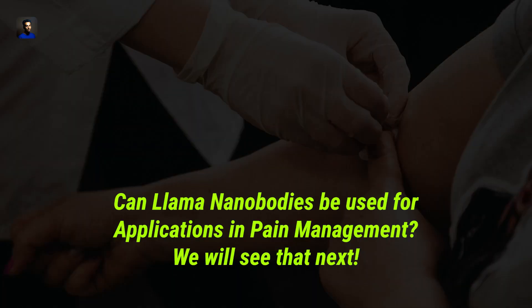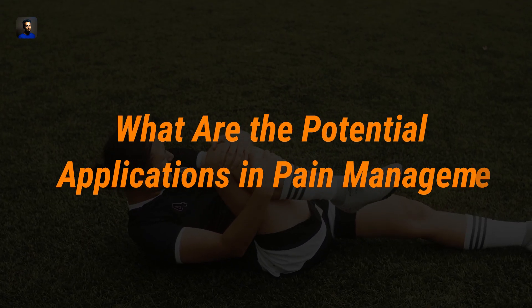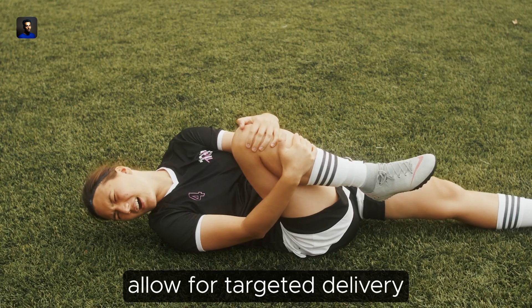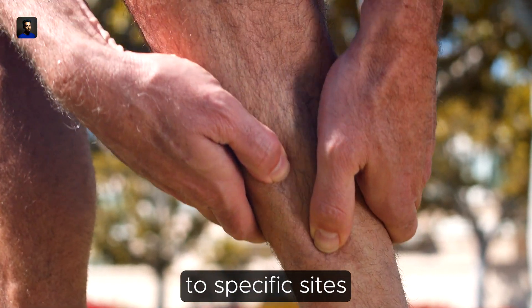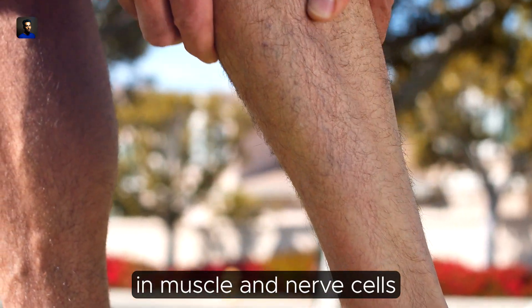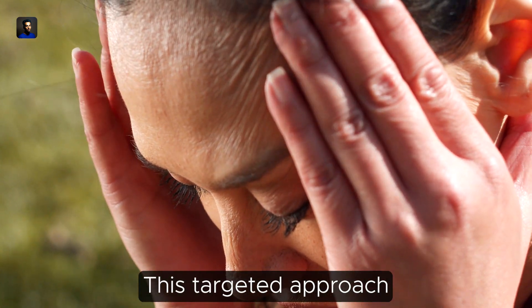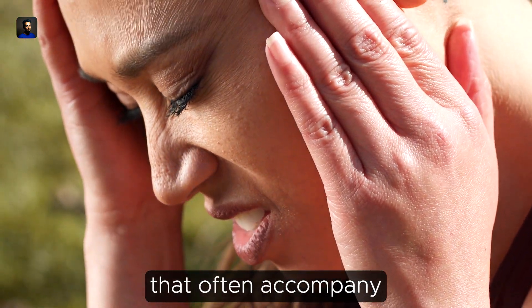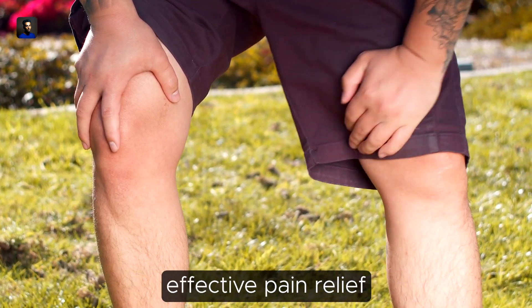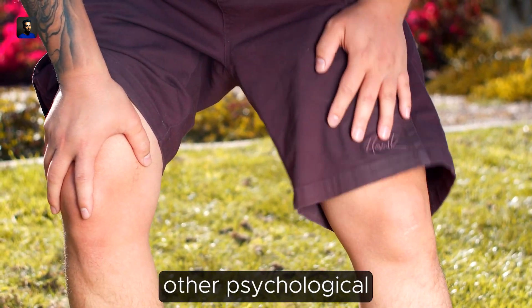Llama nanobodies also show promise in pain management applications. Their unique properties allow for targeted delivery of analgesics to specific sites, such as sodium ion channels in muscle and nerve cells. This targeted approach minimizes side effects that often accompany traditional pain medications. By selectively modulating these channels, nanobodies can provide effective pain relief without affecting other physiological functions.